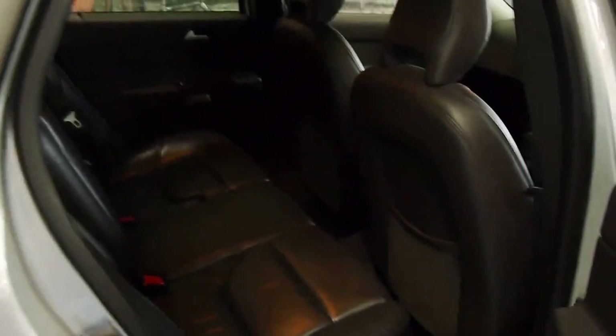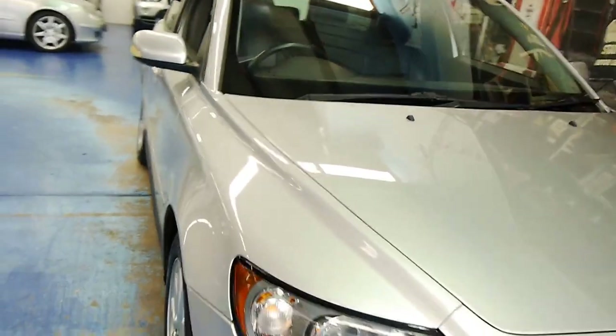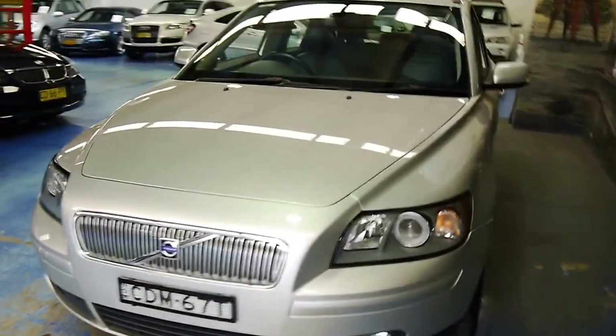Here we have the child booster seat popped up — there's one on the other side as well. They are integrated so they fold away to a normal adult seat. The leather is in great shape. Around the front there are no stone chips, and it's got excellent service history.